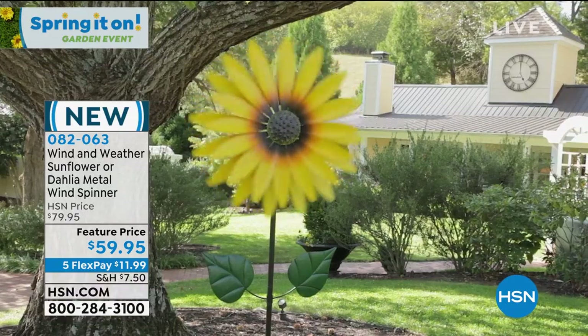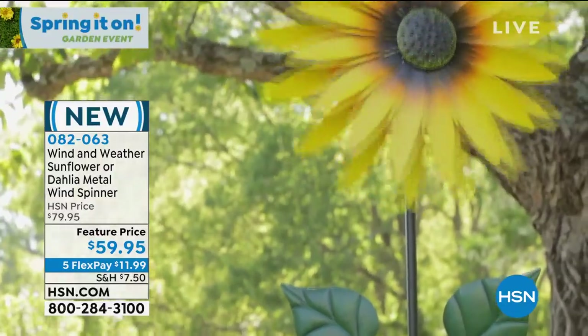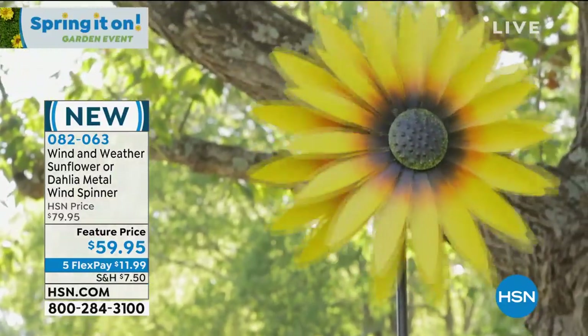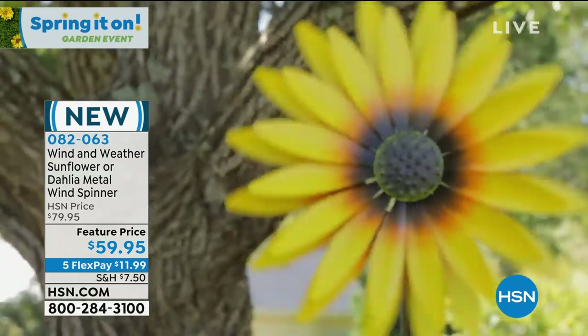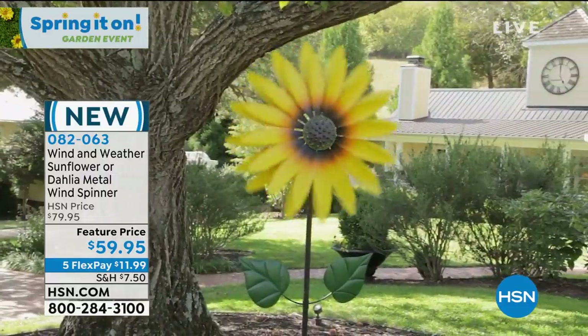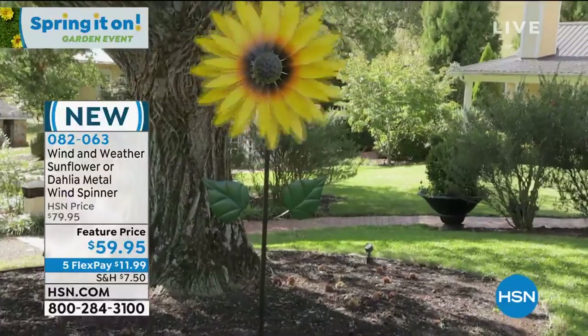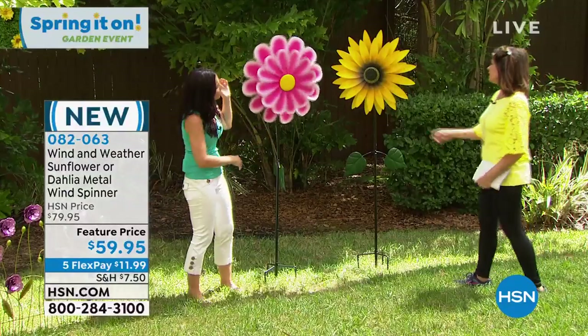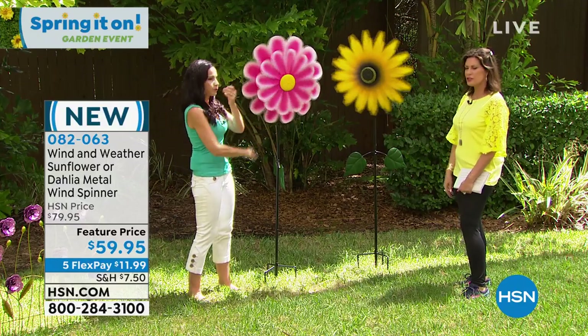With just a little bit of breeze — there it is. Look how beautiful. The way that the petals are layered and spin in opposite directions, it just makes it seem like it's a flower just blowing in the breeze out in a garden or yard. They're just so beautiful, and the colors are so vibrant. They're like pieces of art and just mesmerizing.